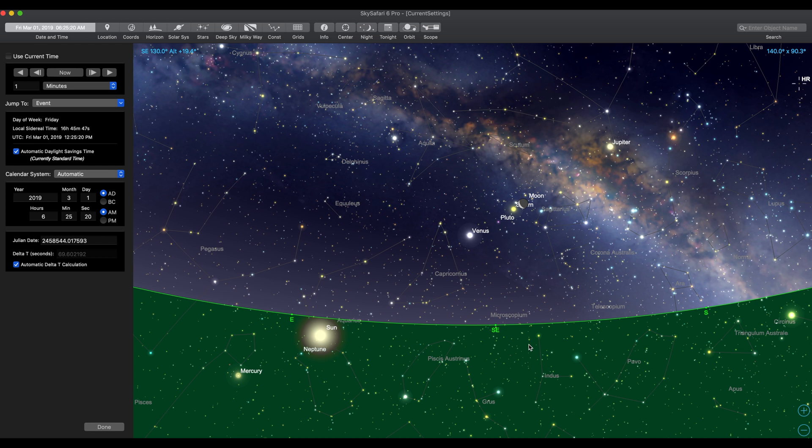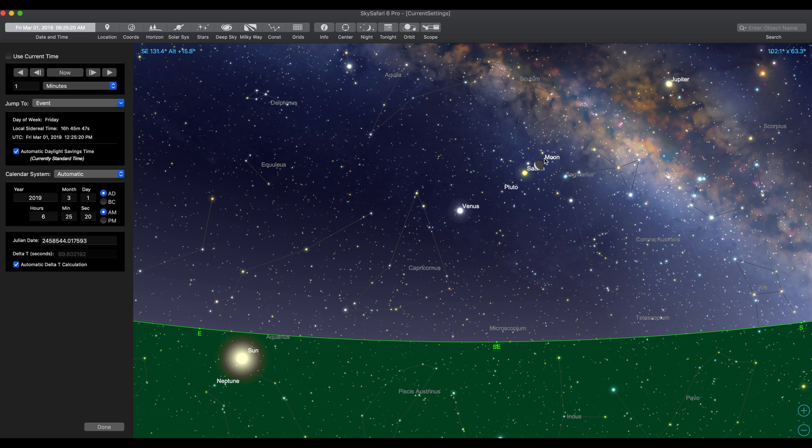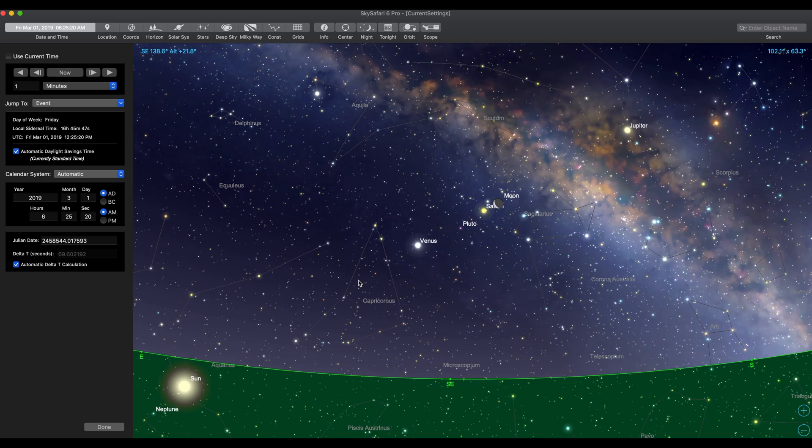So here we are on Sky Safari Pro again. We've got the pre-dawn hours of March 1st, 2019. It's 6:25 AM in Central Standard Time. But if you're looking from all around the world, the UTC will be about 12:25 PM on March 1st. So it's going to be on a Friday, pre-dawn hours. If you get up, you're going to see this planetary parade going on here. You've got basically everything all in a row — Venus, Saturn, the Moon, and Jupiter — all going to be visible naked eye in the pre-dawn hours, all laid out super nice in a row like this.